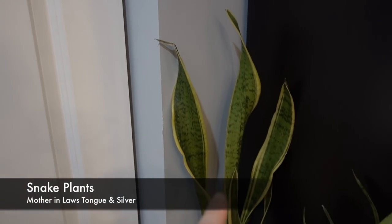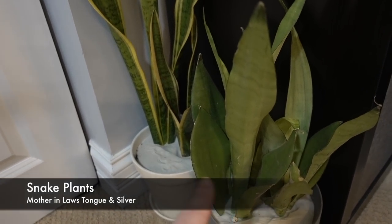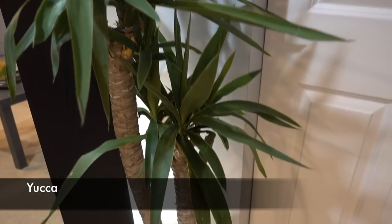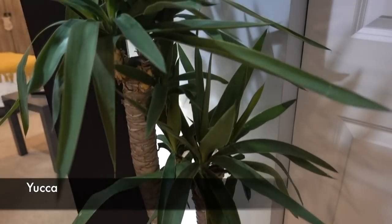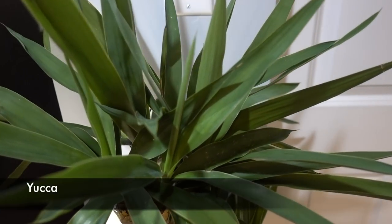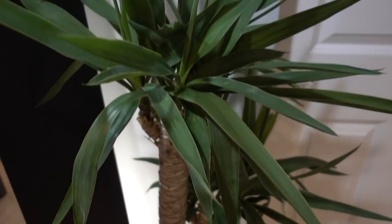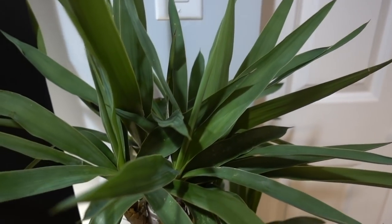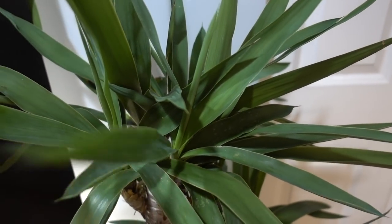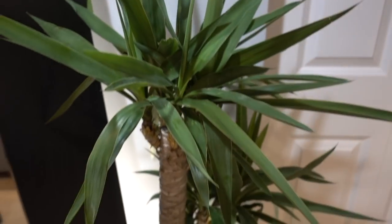On here we have the snake plants — this one is a mother-in-law's tongue and this one's a silver sword something. They're down there, they're happy. Here is the yucca that we brought in — if you follow my Instagram, you saw there was a gigantic praying mantis living in this that I didn't notice until we brought it inside! But this is doing great. Last winter it dropped a lot of leaves, that's why I brought it outside for the summer. But it has so much new growth — I'm hoping it stays happy down here.